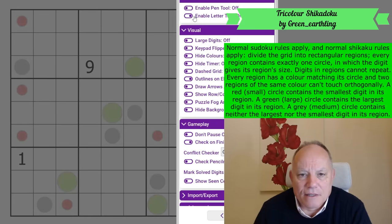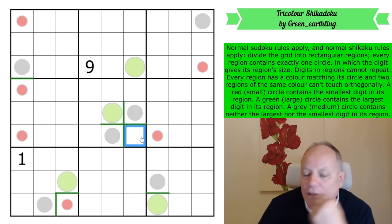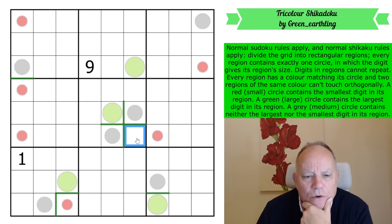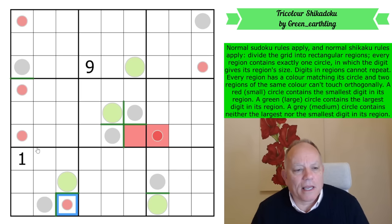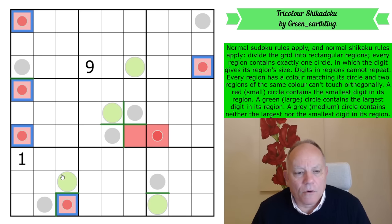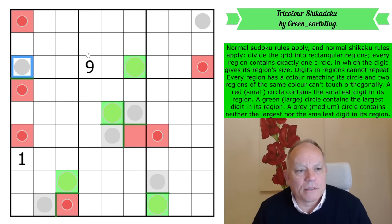I'm going to draw some lines in the grid to separate regions I know are separate — there must be a region boundary between any two circles. I can see another region boundary here because this cell can't be attached to either neighboring circle without bordering the other's region. It has to be red — if it were green, it couldn't reach any green circle in a rectangle. I'll color all the circles in their given colors.